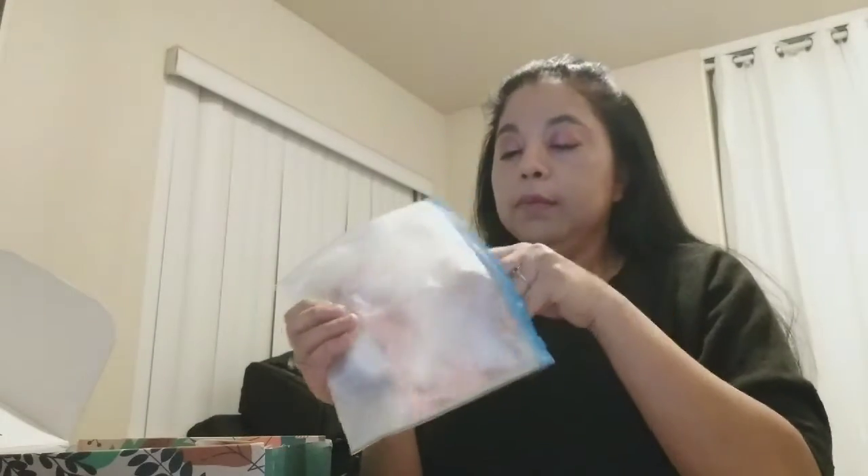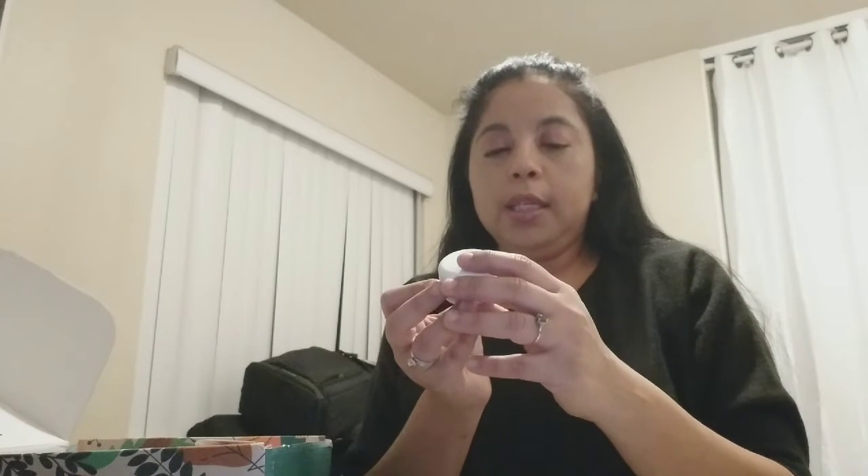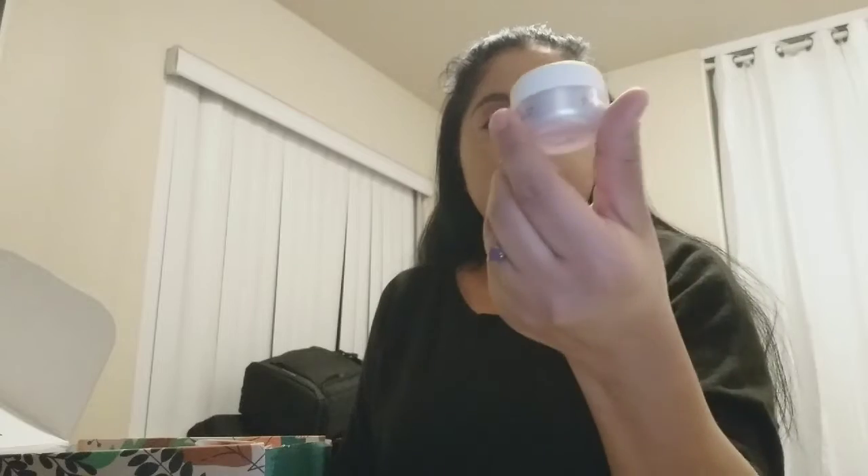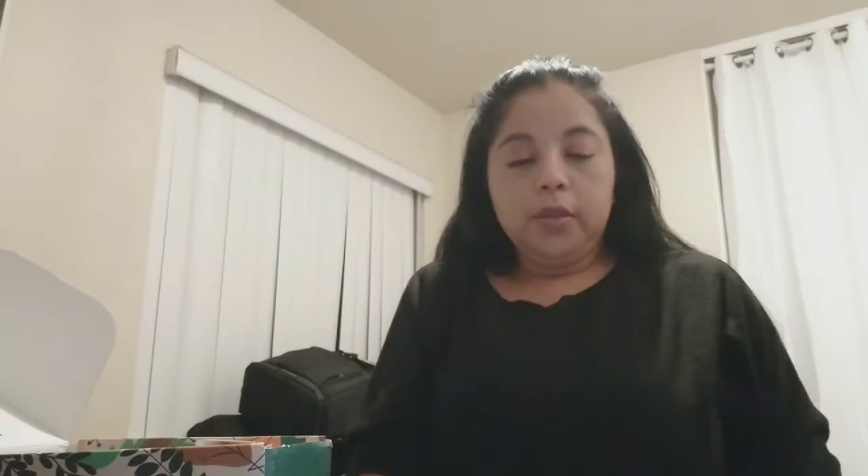The first thing in here is the Sunday Riley — it looks like a facial cream. It's a Sunday Riley facial cream, and I'll look at that more closely later. It looks like it might be a travel-size cream.